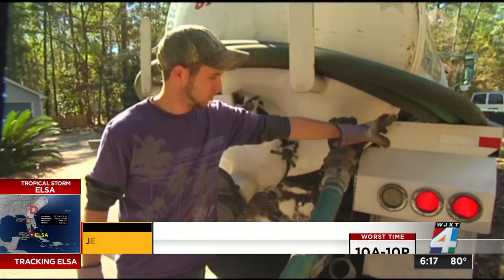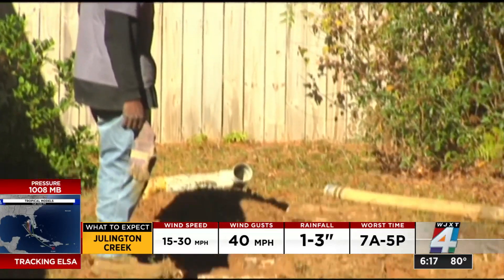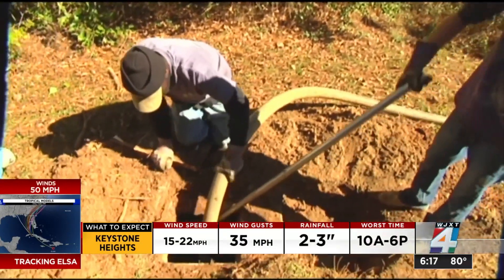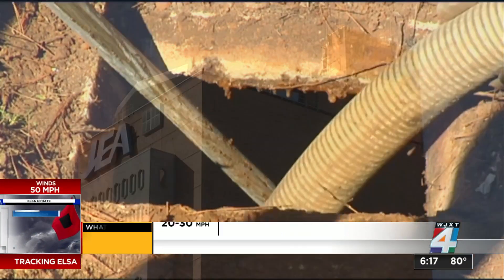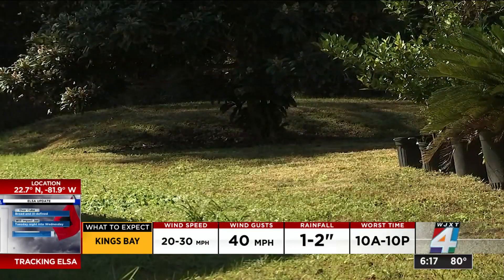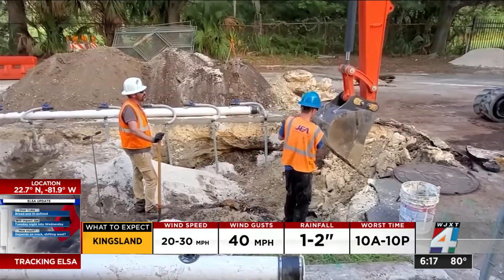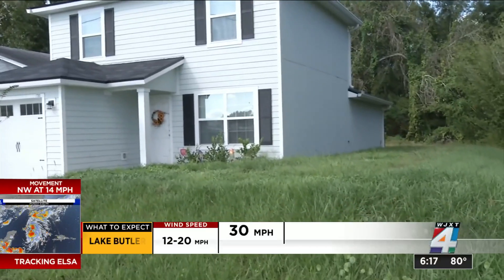Some of Jacksonville's aging septic tanks, which have oftentimes been responsible for runoff in Florida's waterways, may soon be replaced by a sewer system using new technology. According to a new report from JEA, septic tank phase-out in 32 identified neighborhoods would have cost about a billion dollars, but that number would drop to $743 million using vacuum sewer technology.